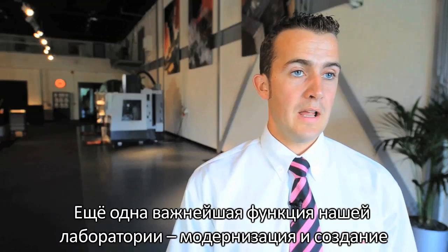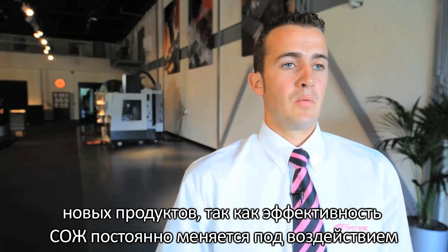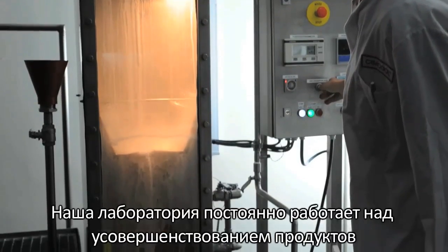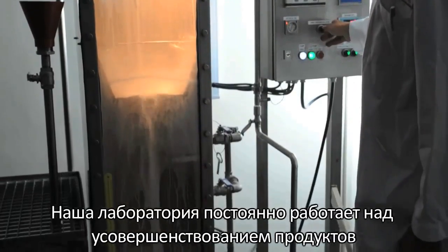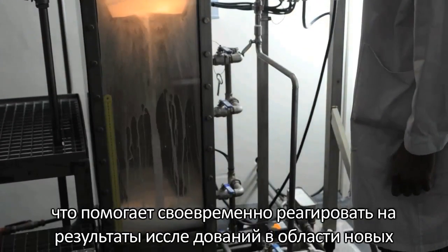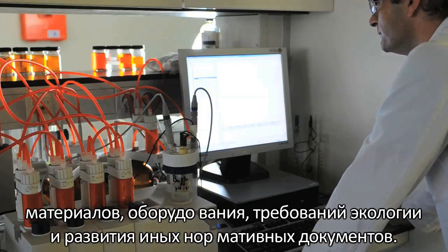Another vital role of our lab is the innovation of new and improved products, as the performance of a metalworking fluid is affected by many different factors which are continuously changing. Our lab is always working on future-proof innovations so we can answer to new developments and trends in terms of materials, techniques, environmental concerns and upcoming rules and regulations.